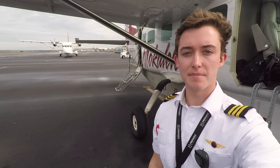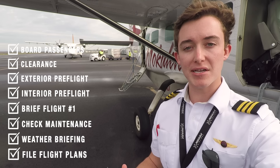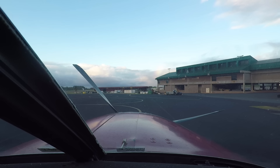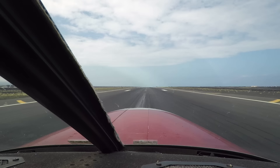A fast flight crew can coordinate getting flight plans filed, checking the weather, checking maintenance records, briefing the first flights of the day, doing a full sweep inside and outside of the airplane, grabbing a clearance, boarding passengers, giving a safety briefing, and departing — all in about 15 to 20 minutes.